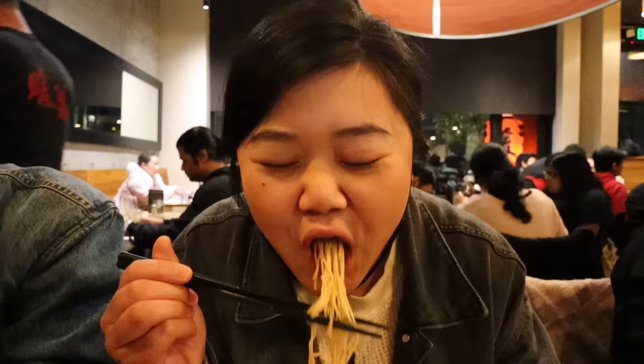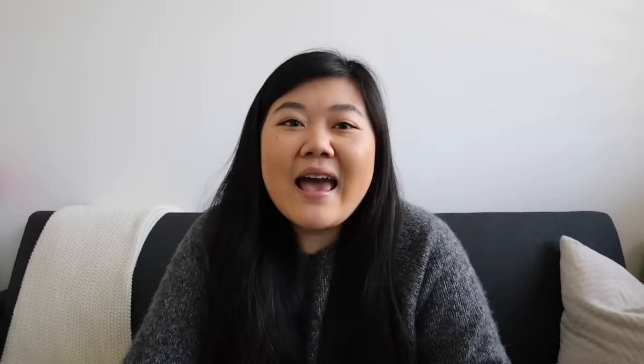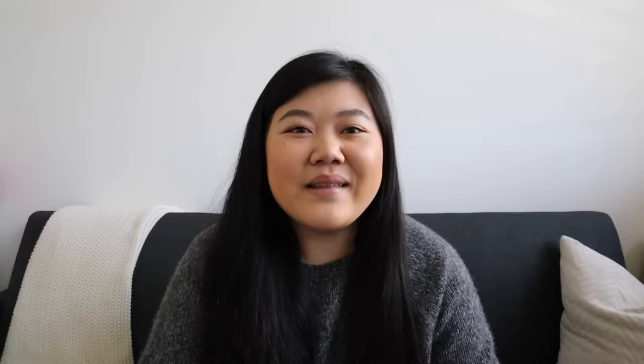That's it for part one of the Seattle food tour! Here's a little preview of what you can expect for part two. If you're excited for that, make sure you hit the thumbs up. If you guys liked this video, hit the subscribe button and turn on the bell so you get notified when I upload. Give this video a thumbs up, and here's today's comment shoutout — thank you so much for your support. If you want to be in the next video's comment shoutout, comment something down below. I'll see you guys next week for part two, bye!